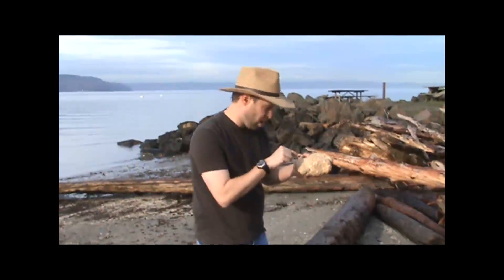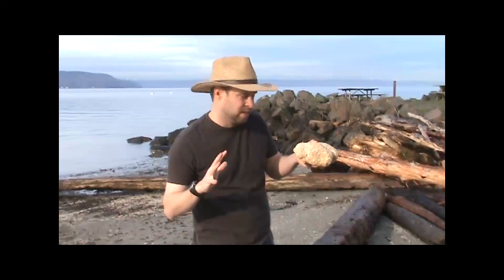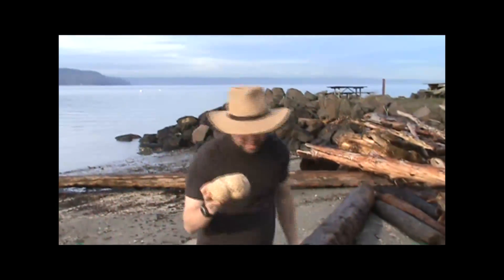If you could look inside this rock, you would see a wonderful world of crystals that are yellowish, maybe clear, maybe white in color. If we only had a way to look inside this rock by cutting it in half.